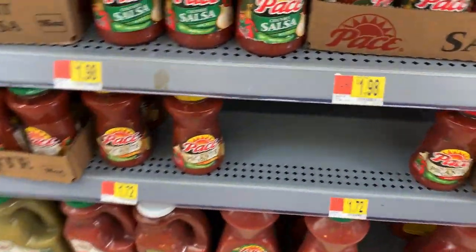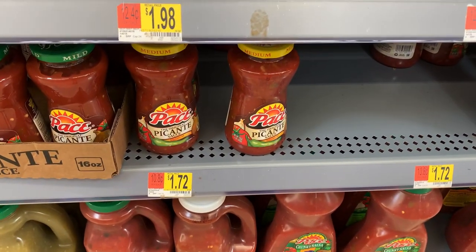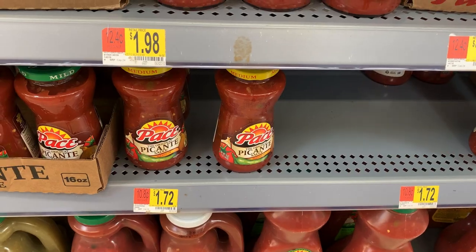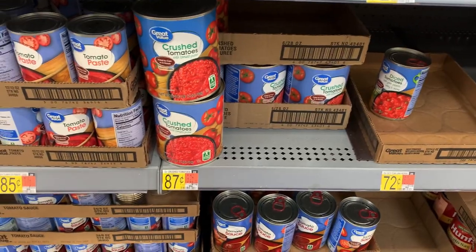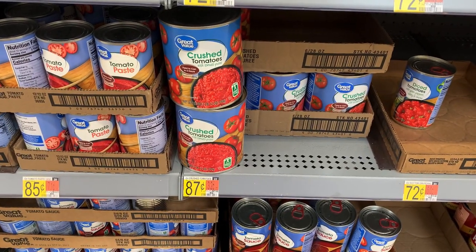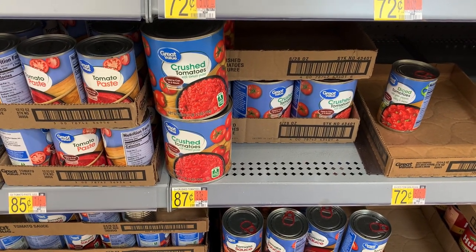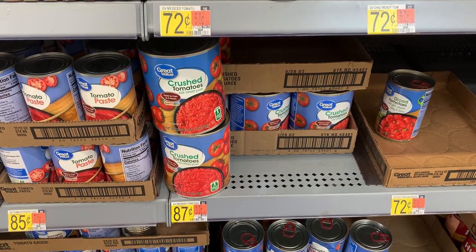I'm also grabbing this jar of picante sauce at $1.72, because it can be used with a number of the recipes that we're making this week. For the bow tie pasta meal, we're going to need a large can of crushed tomatoes — I'm grabbing this store brand can at a total cost of 87 cents.